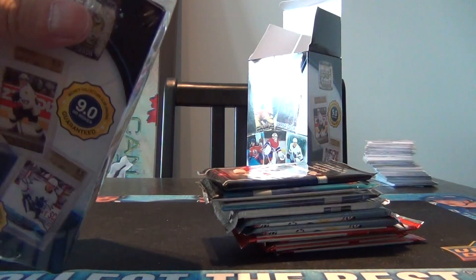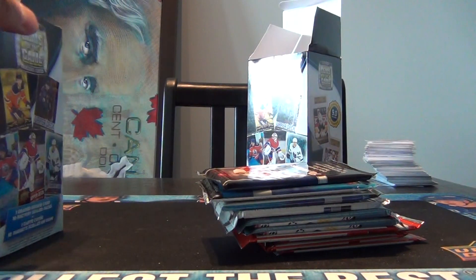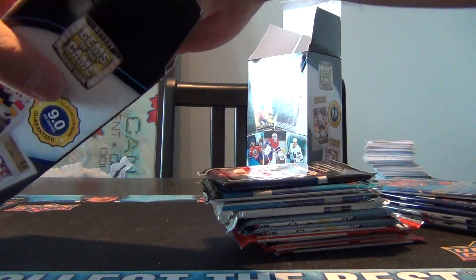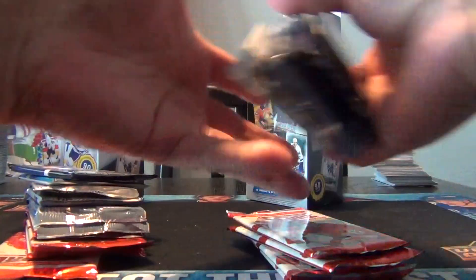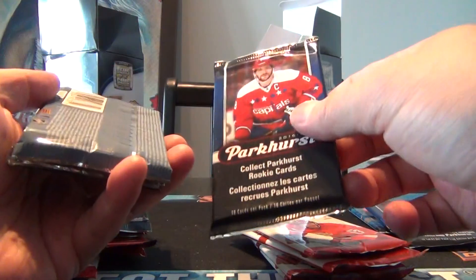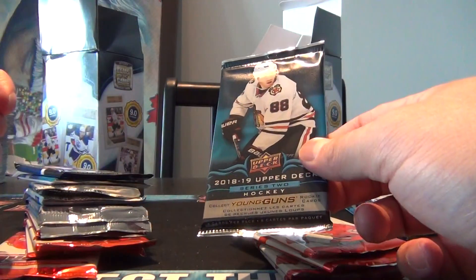I see some Parkhurst. I do see a Matthews rookie year - that's not too bad. Obviously if you get one of the Matthews or McDavid graded ones, then hey, it's definitely worth it, but somehow I don't think we're going to be that fortunate. So these are two boxes worth. I got four Score, a Series 1, 16-17 Parkhurst, another Parkhurst 16-17, Parkhurst 18-19, Parkhurst 18-19, and 18-19 Upper Deck Series 2.